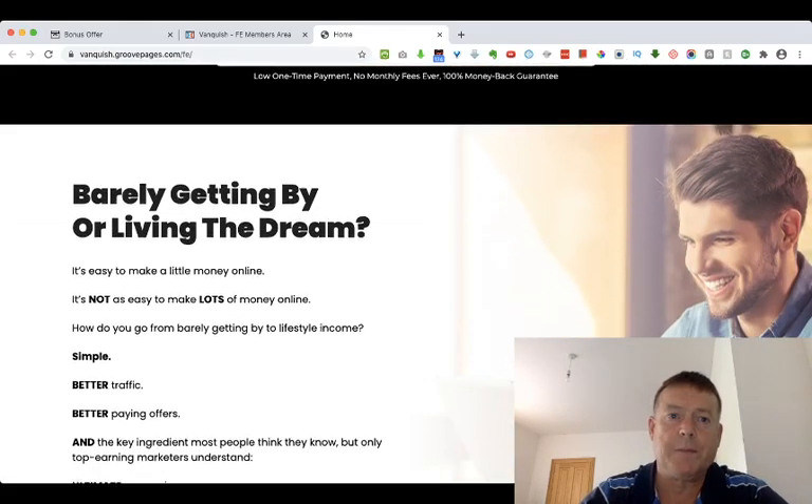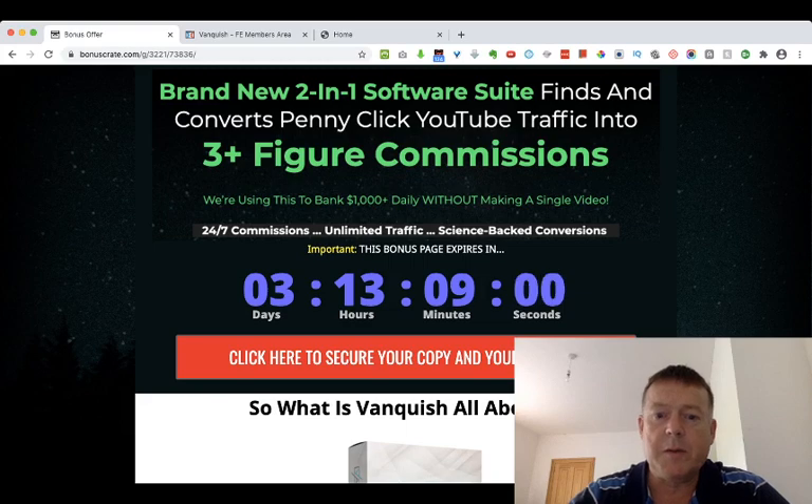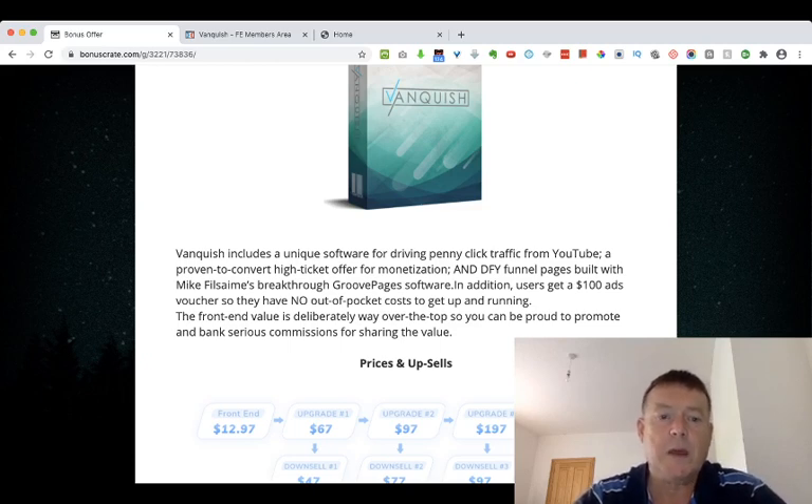Back to my bonus page — what is Vanquish all about? Vanquish includes a unique software for driving penny click traffic from YouTube, a proven-to-convert high-ticket offer for monetization, and done-for-you funnel pages built with Mike Filsaime's breakthrough GroovePages software. In addition, users get a $100 ads voucher so they have no out-of-pocket costs to get up and running.